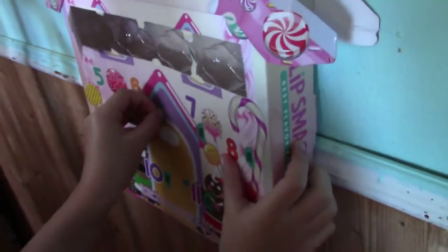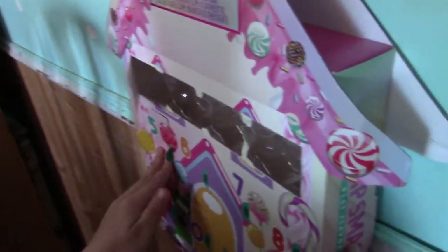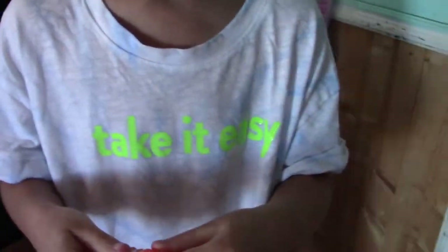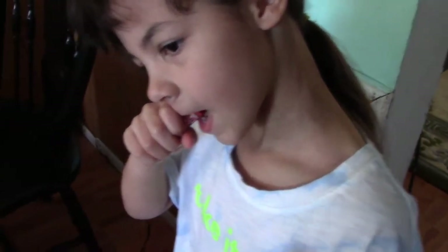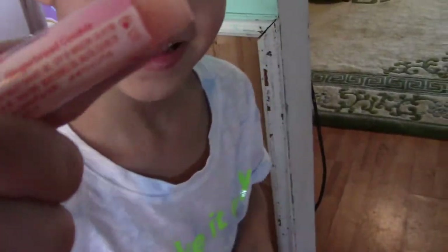Today is day — what? Day six. Say day six. Are we opening up? Day six. So we're opening up the Lip Smacker calendar, day six. It's like cotton candy. Gingerbread man. This one's gingerbread cookie.